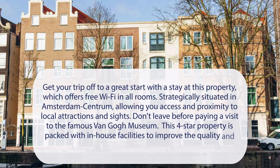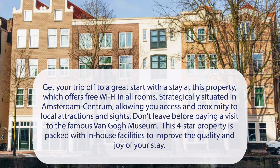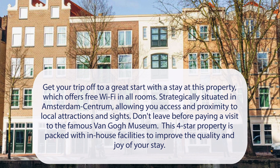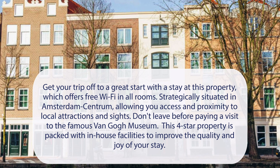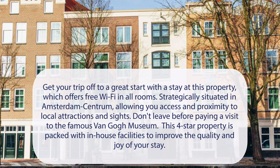At Hotel My Amsterdam, get your trip off to a great start with a stay at this property, which offers free Wi-Fi in all rooms. Strategically situated in Amsterdam Centrum, allowing you access and proximity to local attractions and sites. Don't leave before paying a visit to the famous Van Gogh Museum. This four-star property is packed with in-house facilities to improve the quality and joy of your stay.